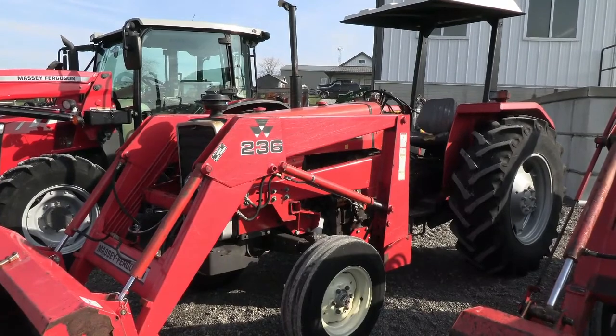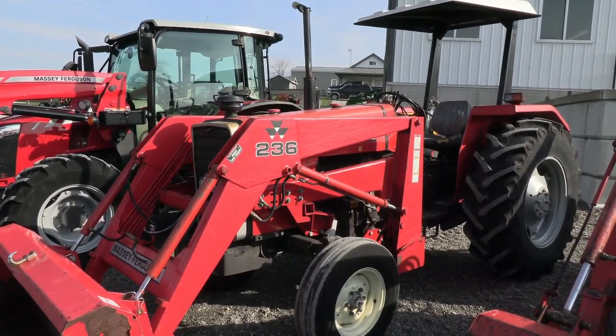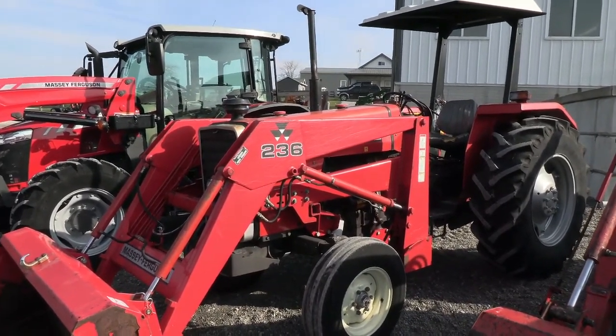Today we're showing you a massive Ferguson 261 tractor. It's a two wheel drive tractor with a massive Ferguson 236 quick attached front end loader. The tractor has just under 800 hours on it.